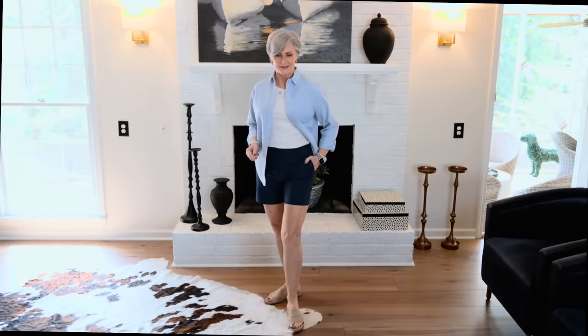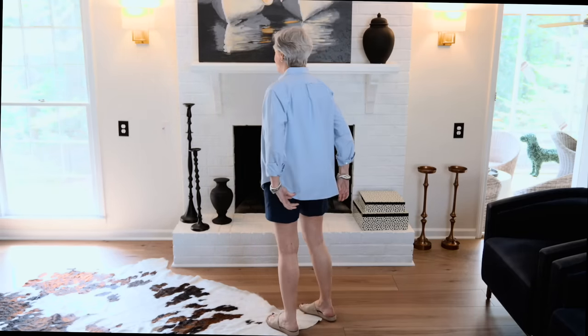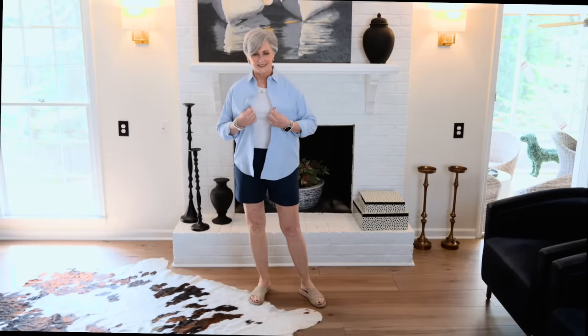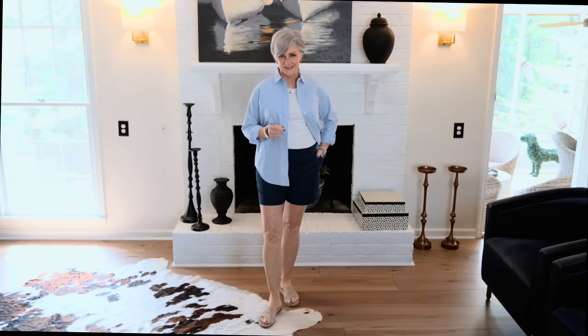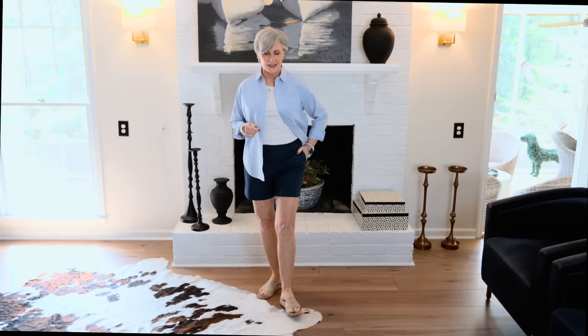You won't be singing the blues when you pair a simple blue button-down with polished denim shorts. They're both from Ann Taylor, and again I have a third layer because you just never know what Mother Nature is going to dish up, even on vacation. But this outfit is easy to pack, easy to wear, and will be on style repeat all season long.